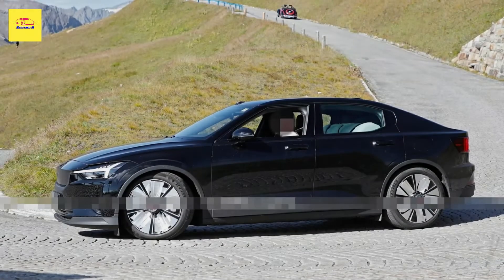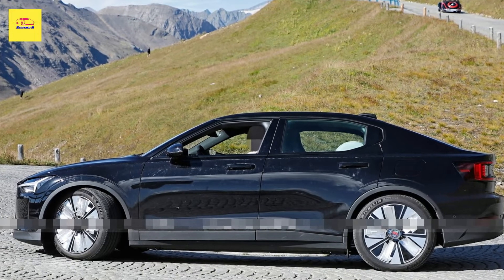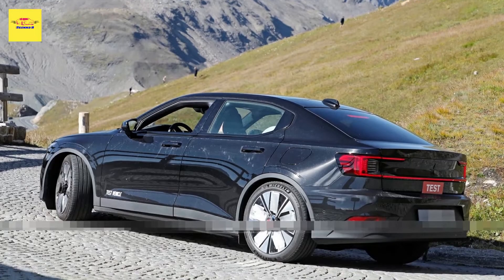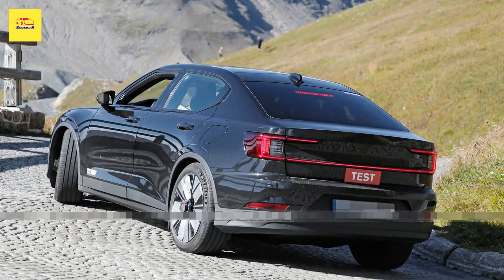Rather than the four-spoke design of before, there now appears to be a new five-spoke one. We still don't know if Polestar will change any parts under the skin, but we won't be surprised if they do either. Possible improvements to either the driving range or the power output are always welcome.